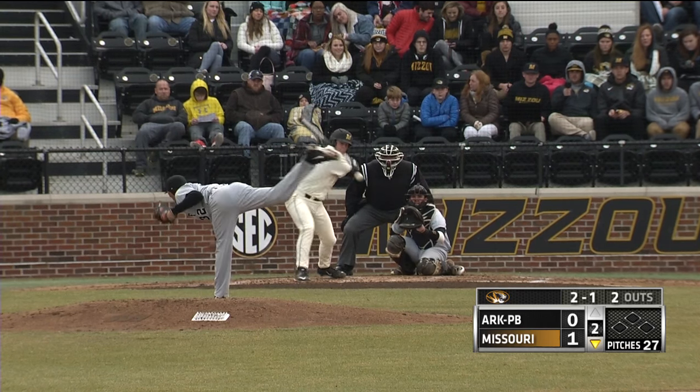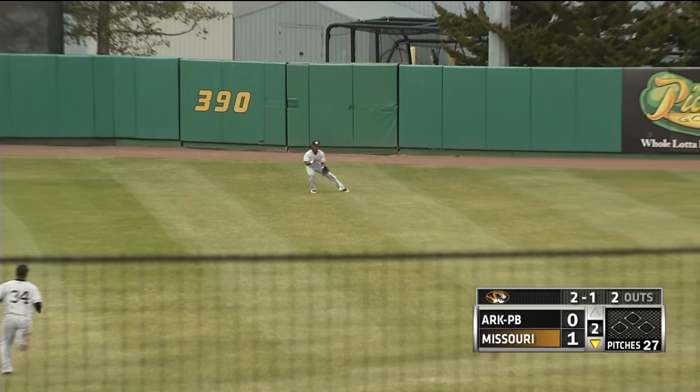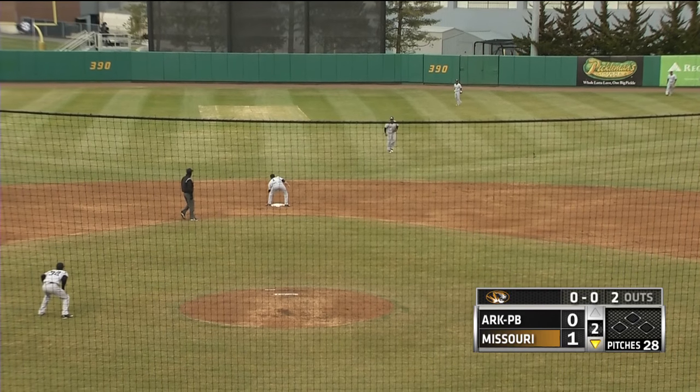Here comes the 2-1. Swing and a line drive, smoked in the right center. That's down for a hit. The center fielder Moore cuts it off, and Sharp stung that one.